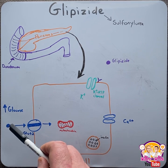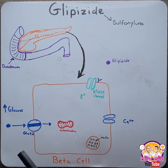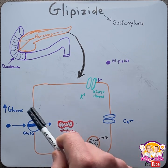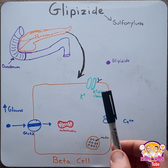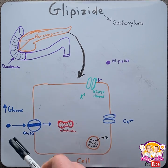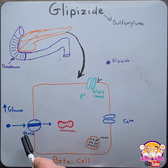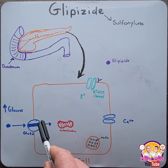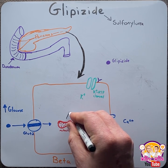After a meal, our blood glucose levels increase, which needs insulin from the beta cell to decrease this glucose and restore homeostasis. At the beta cell level, glucose will enter through a transporter that we call a GLUT2 transporter. Here, the glucose enters the cell and is metabolized at the mitochondria to ATP.